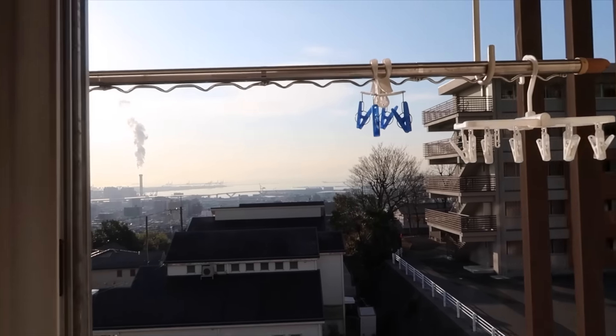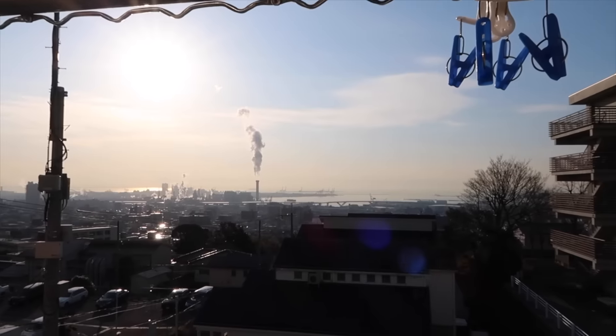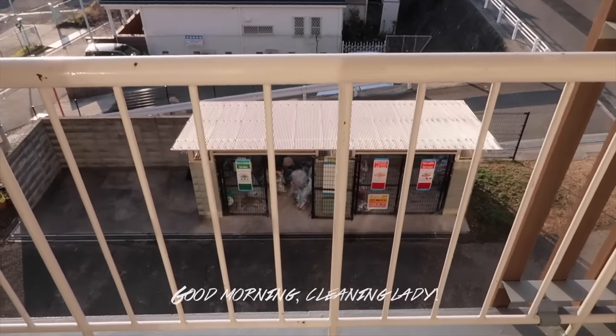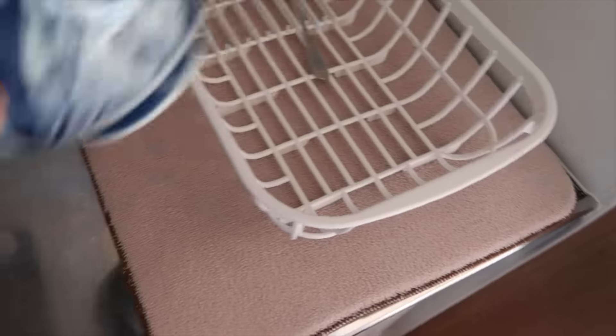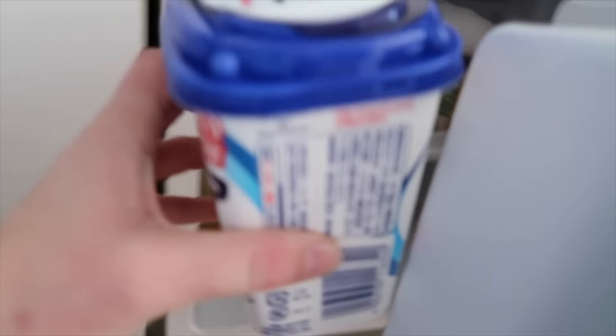Good morning, Kulga. You look beautiful today. I need to find some breakfast. I basically always eat yogurt in the morning.